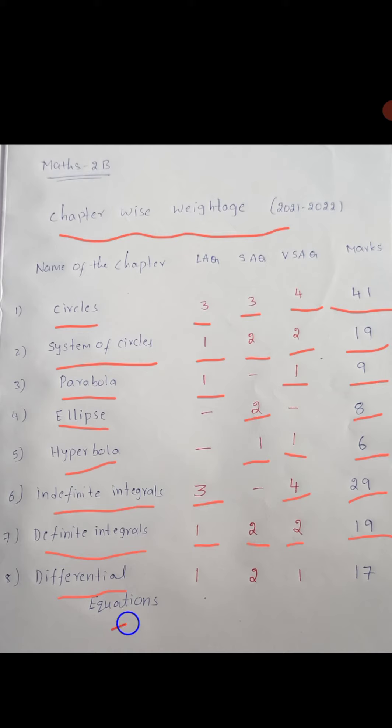Differential Equations: 1 long answer question, 2 short answer questions, 1 very short answer question — total 17 marks.